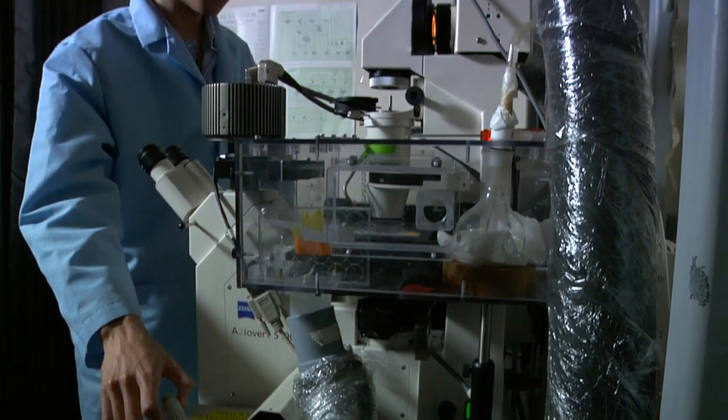Once we have our aligned MSC cell sheet, we want to stack that MSC sheet onto several MSC sheets to make it strong enough to be sutured into the body.